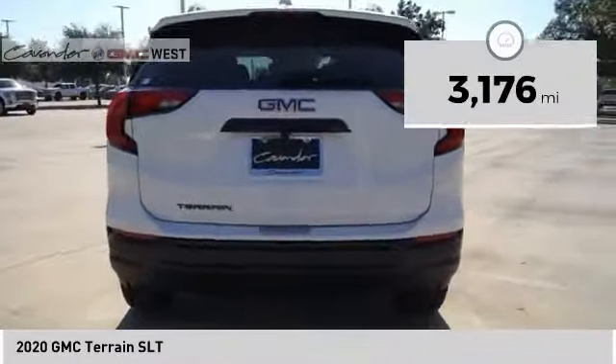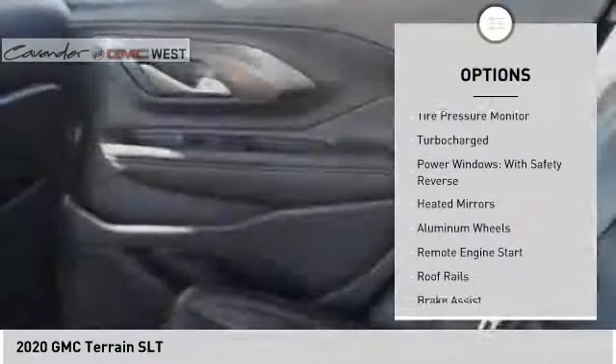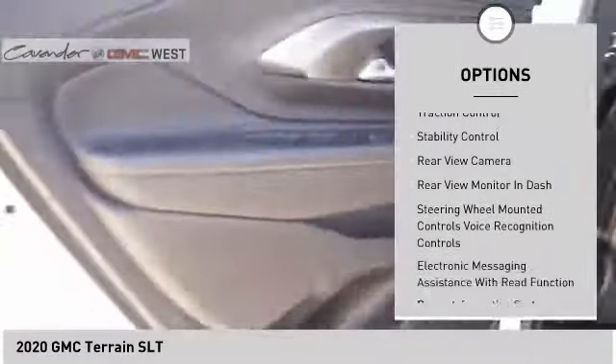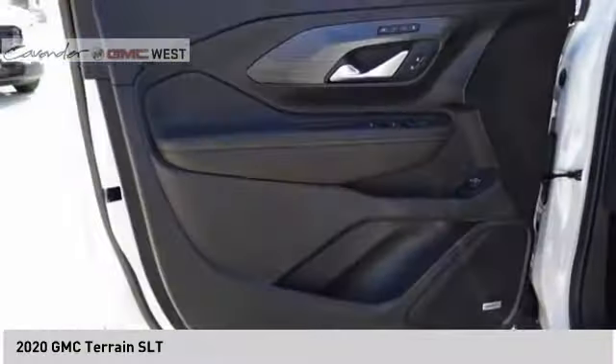This vehicle has less than 4,000 miles. Here are some of this vehicle's great options: tire pressure monitor, turbocharged power windows with safety reverse, heated mirrors, aluminum wheels, remote engine start, roof rails, brake assist, traction control, and stability control. Come see the car for yourself.